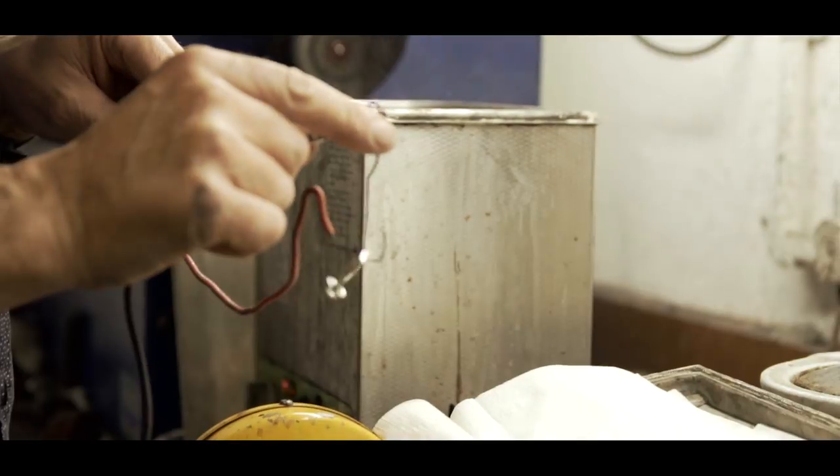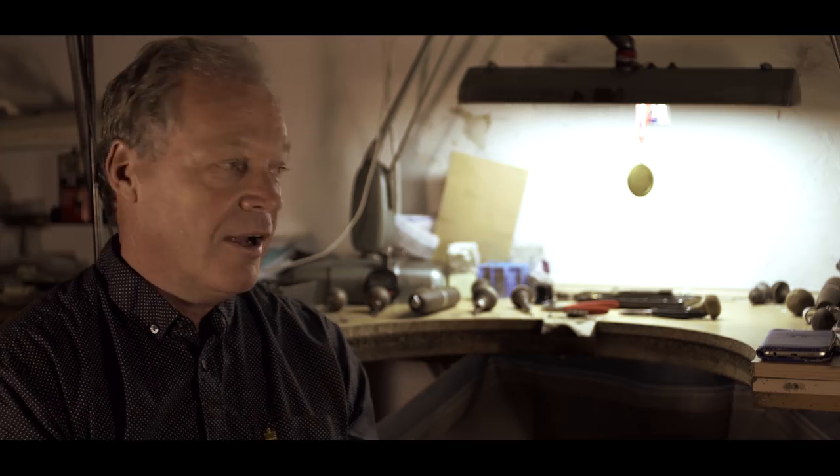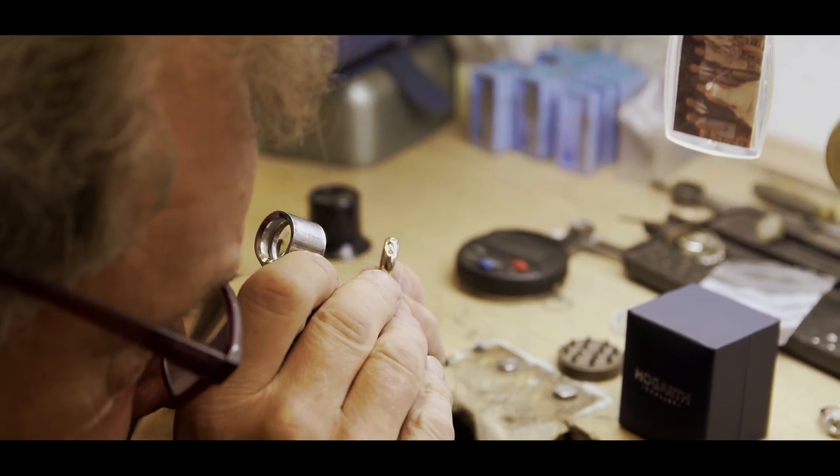They get to see the workshop, they see how it's all made, and they get to meet me and they will get to meet Kevin. Kevin is a mounter and I'm a diamond setter.